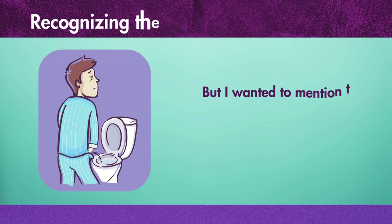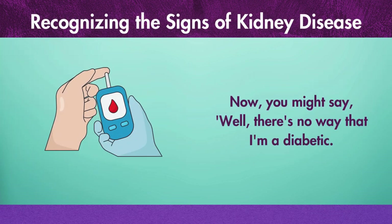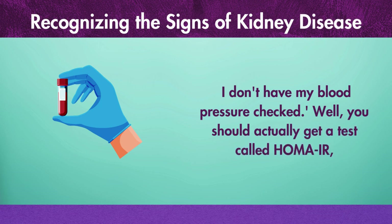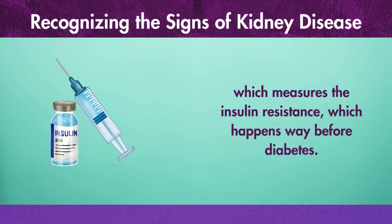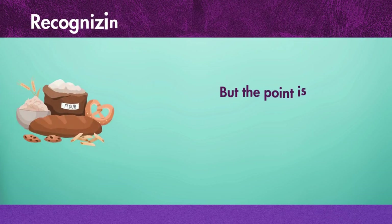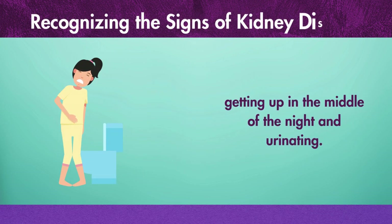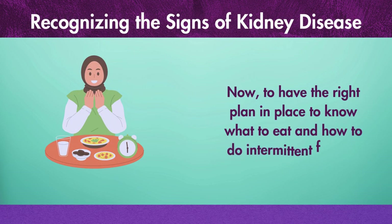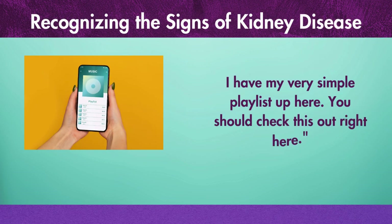The first symptom you'll notice is nocturia — getting up at night. You might say, well, there's no way that I'm a diabetic. You should actually get a test called HOMA-IR, which measures insulin resistance, which happens way before diabetes. The point is there is a connection between the carbohydrates that you eat and nocturia — getting up in the middle of the night and urinating. To have the right plan to know what to eat and how to do intermittent fasting, check out my simple playlist right here.